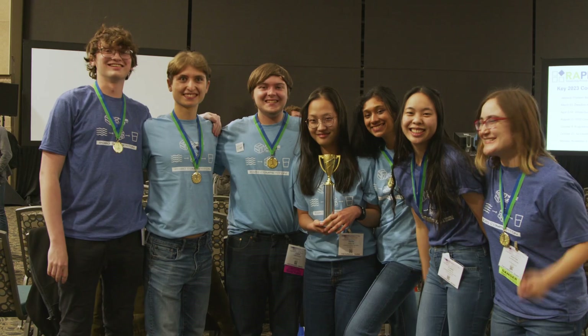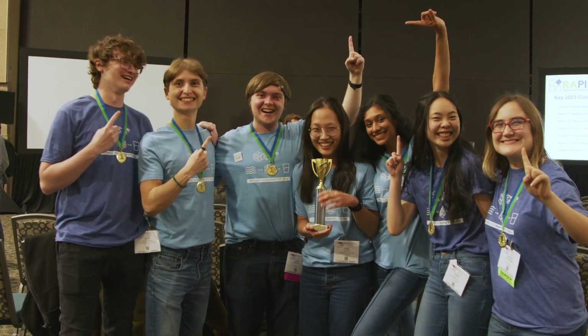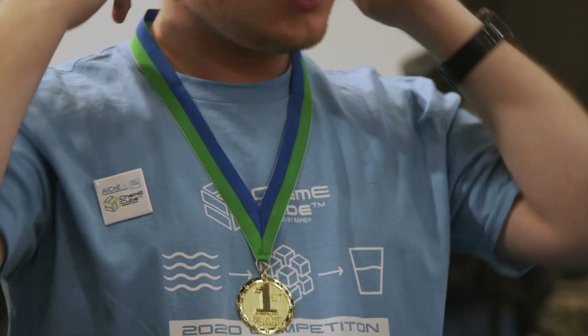I am proud to announce that this year's competition first place award winner is Carnegie Mellon. My teammates are awesome. They are all absolutely dedicated to the cube, to the competition, and to really making the best project possible for Rapid and for ChemE Cube. I wouldn't have been able to do any of the things I was able to do without them.